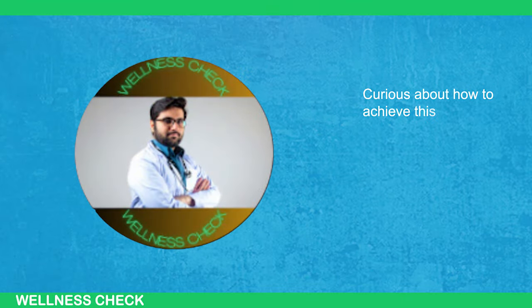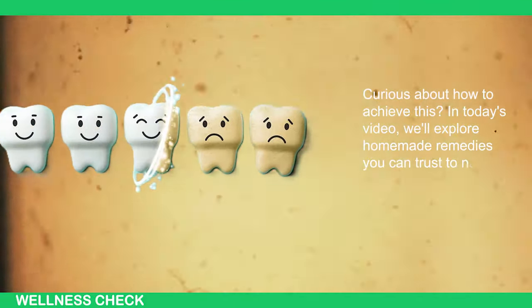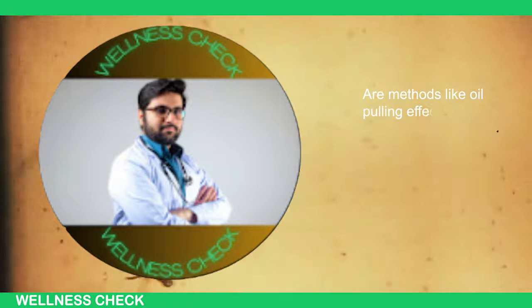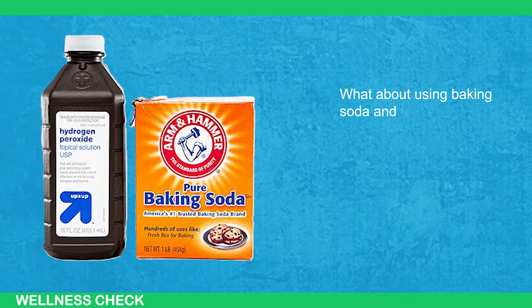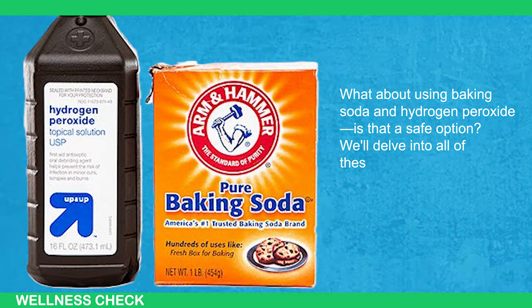Curious about how to achieve this? In this video, we'll explore homemade remedies you can trust to naturally brighten your teeth. Are methods like oil pulling effective, and if so, which type of oil should you use? What about baking soda and hydrogen peroxide — is there a safe option? We'll delve into all of these questions and more.